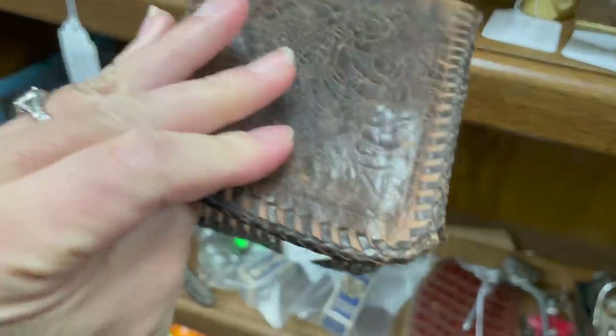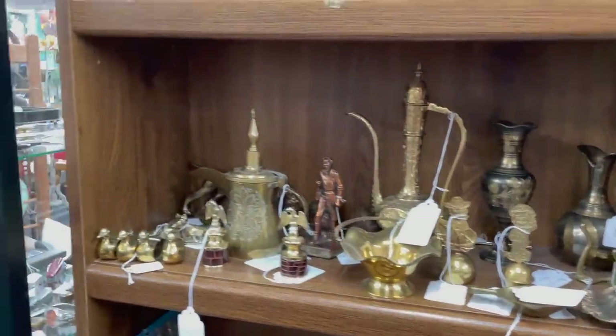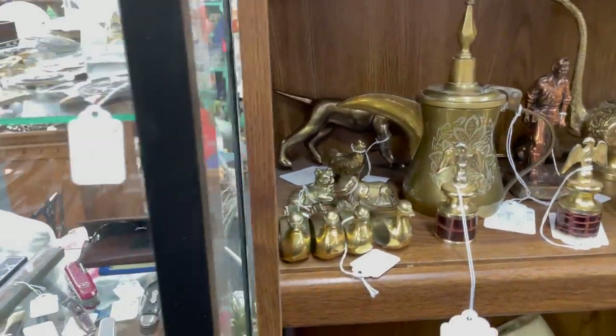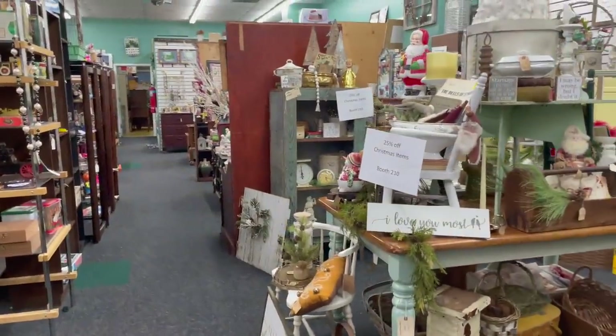This is like a tall leather wallet but as you can see it's pretty beat up, so even though it was pretty inexpensive I went ahead and left it behind. There were so many beautiful brass pieces, but I had already looked at a lot of them and a lot of them were really out of my price range and not good for reselling.